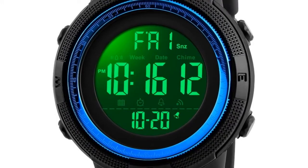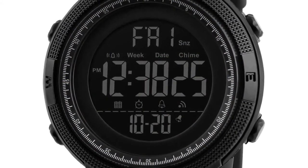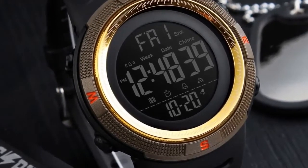Dial diameter: 49 mm. Case thickness: 15 mm. Band width: approximately 22 mm. Water resistance depth: 5 bar. Shows time in digital numbers — digital sports watch.